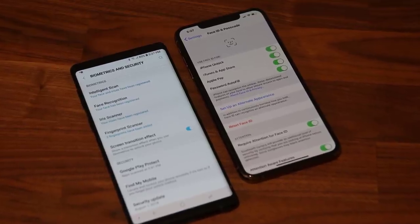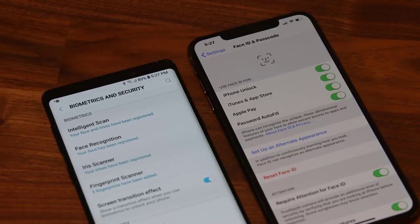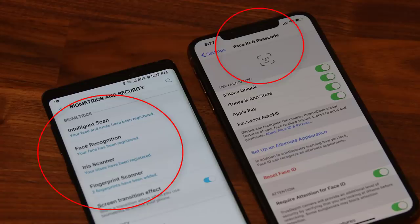Now let's talk about biometrics and security. The Note 9 leads in overall options — it has three ways to unlock your smartphone: a fingerprint sensor, an iris scanner, and a basic facial recognition tool. The iPhone Max has only one way: Face ID. The Face ID on the iPhone Max is far superior to the facial recognition tool on the Note 9 — even Samsung doesn't recommend using their facial recognition as a reliable security measure. So what we have is an iPhone Max with a state-of-the-art Face ID versus the Note 9 with a state-of-the-art iris recognition tool plus a proven fingerprint sensor. The Note 9 wins this category.